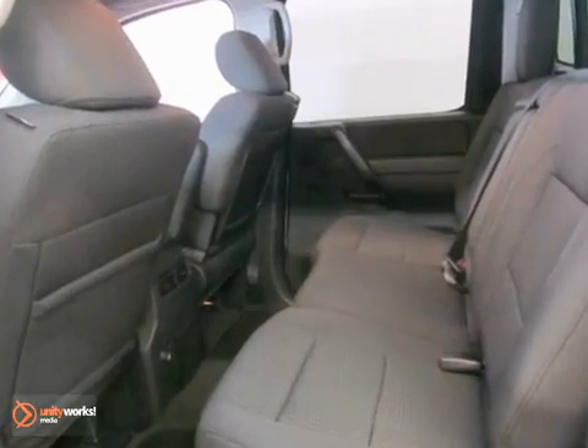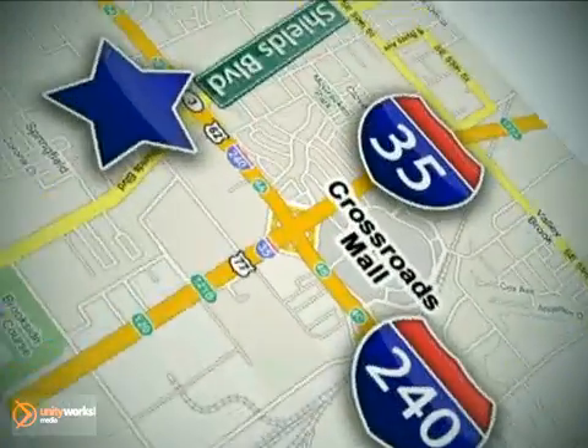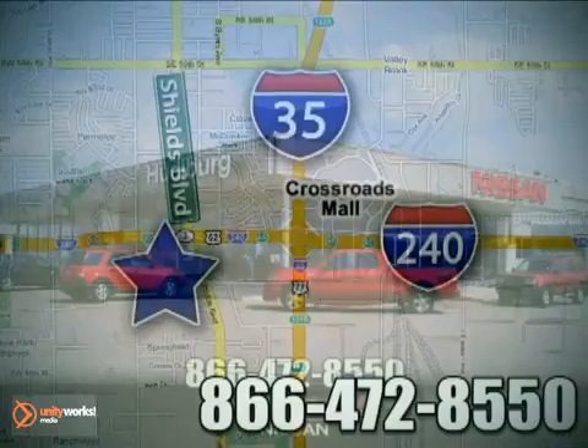Please give us a call for more information and for a test drive. Call or stop in today. We are conveniently located one block west of I-35 on I-240 in Shields in Oklahoma City.